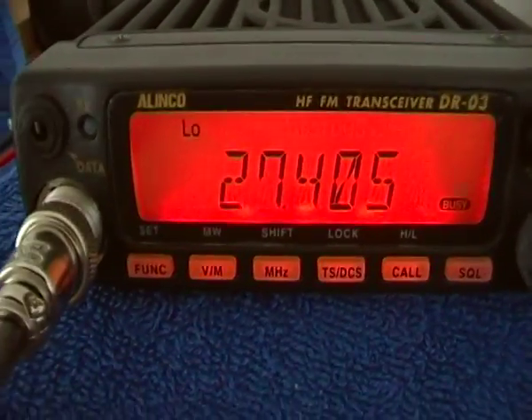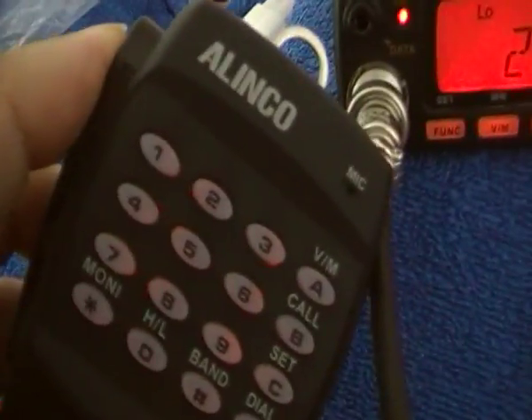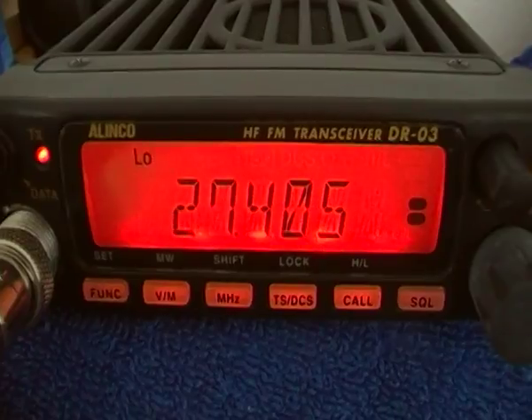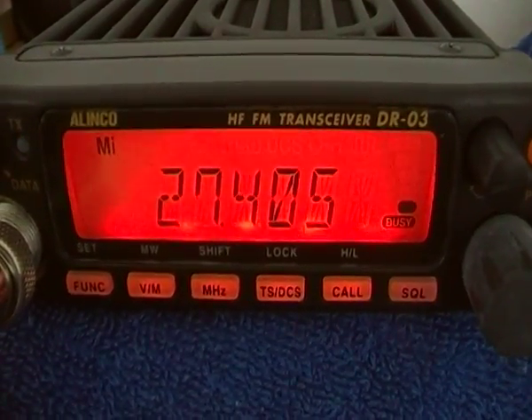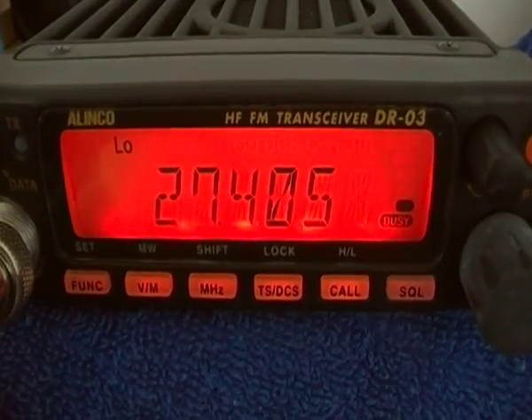FM — of course, does it transmit? Yes it does, on high, mid, and low.